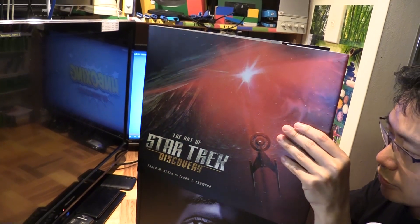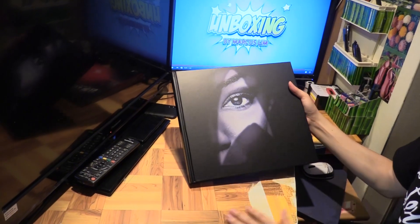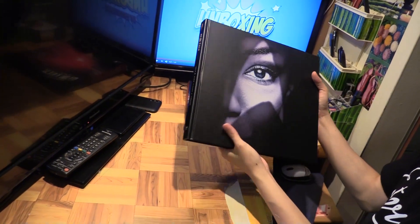Let me take this off and check it. There's — who is that? That might be Michael Burnham on the cover.